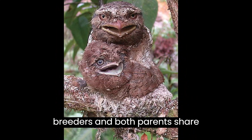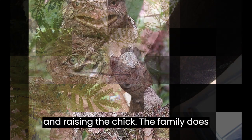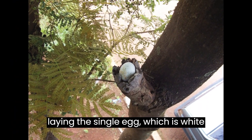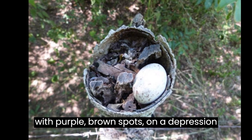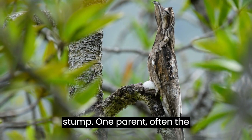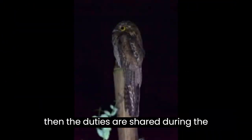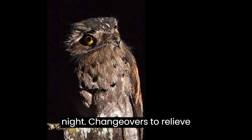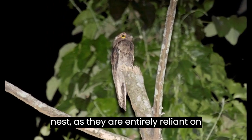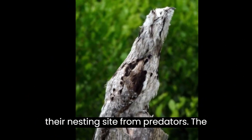Potoos are monogamous breeders and both parents share responsibilities for incubating the egg and raising the chick. The family does not construct a nest of any kind, instead laying the single egg — which is white with purple-brown spots — on a depression in a branch or at the top of a rotten stump. One parent, often the male, incubates the egg during the day, then the duties are shared during the night. Changeovers to relieve incubating parents and feed chicks are infrequent to minimize attention to the nest, as they are entirely reliant on camouflage to protect themselves and their nesting site from predators.